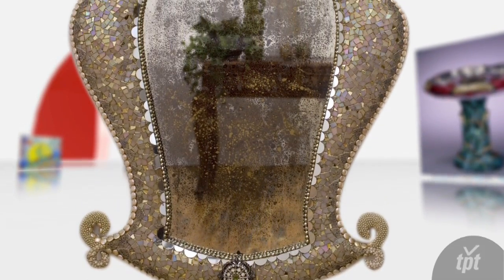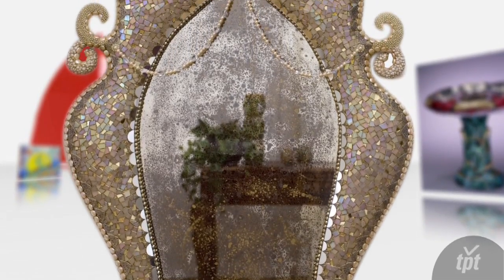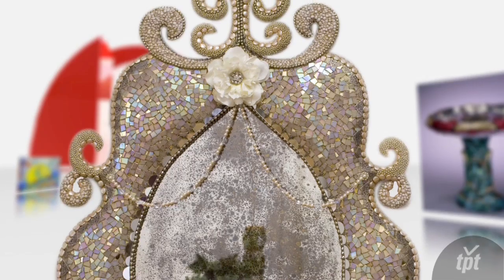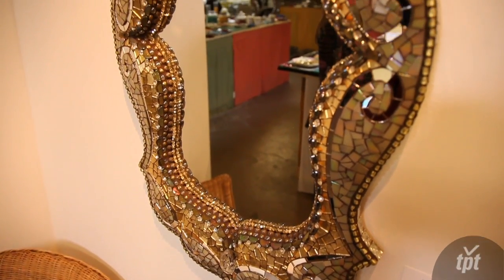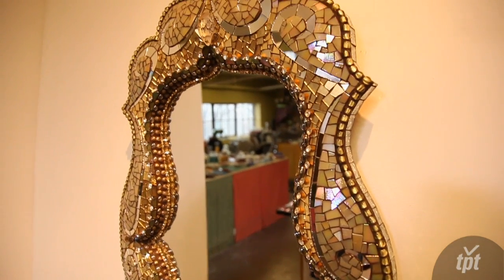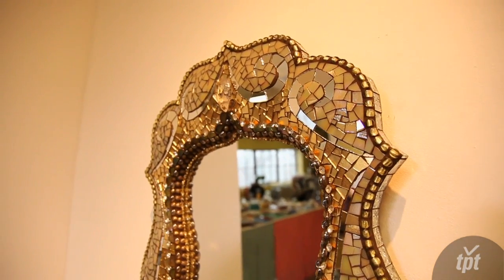I was inspired to start building and sculpting the surfaces by a customer. She had requested more of a rounded surface, and all these bells just went off. I couldn't believe it had never occurred to me to go that direction before.